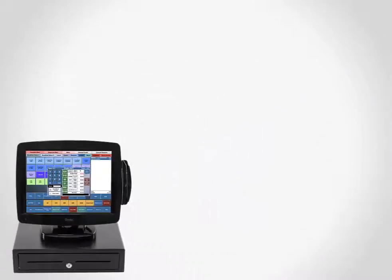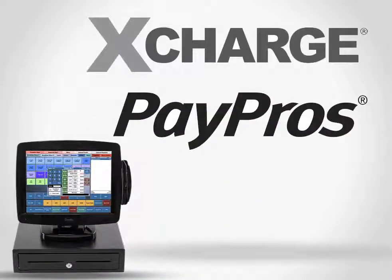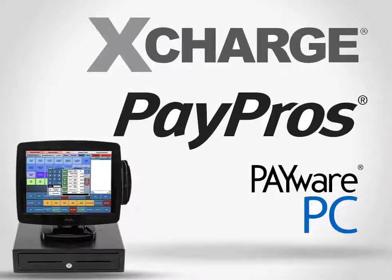BPA works with three different credit card processing platforms that let you seamlessly integrate credit card processing with your POS system to increase security and efficiency.